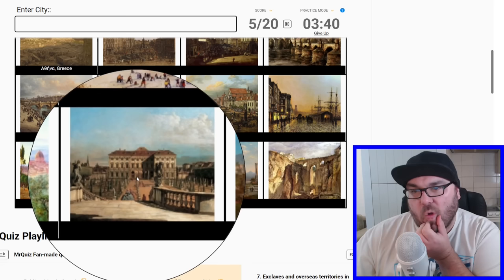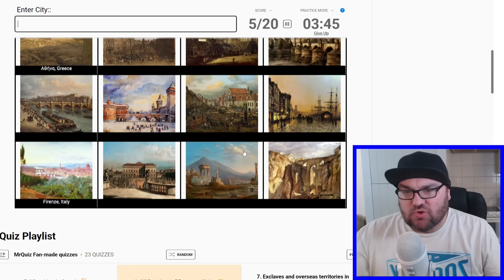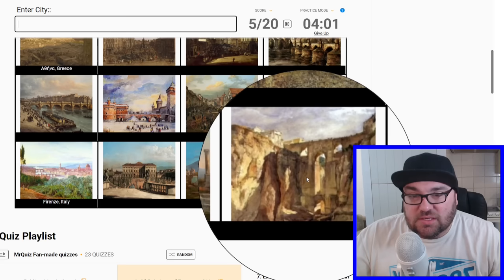Is this Schloss Schönbrunn in Vienna? There's a chance it is — I'm sure Vienna is going to be in this quiz somewhere. And then a very tiny little one — possibly a ruined city. Maybe Pompeii? That could very well be Mount Vesuvius in the background, and then what appears to be an aqueduct. Let's try Pompeii — yes, perfect.